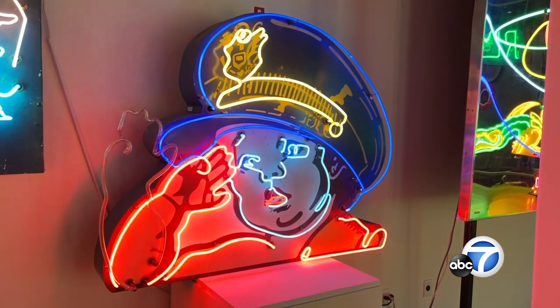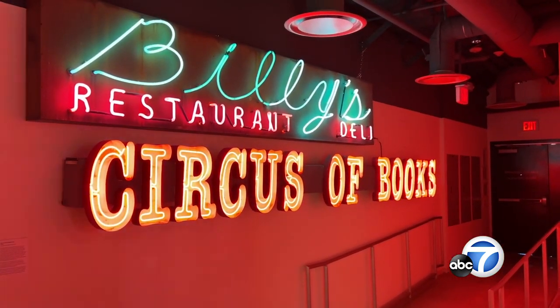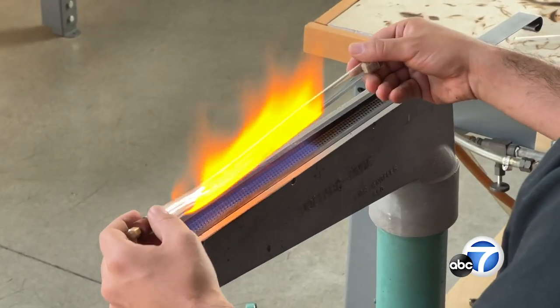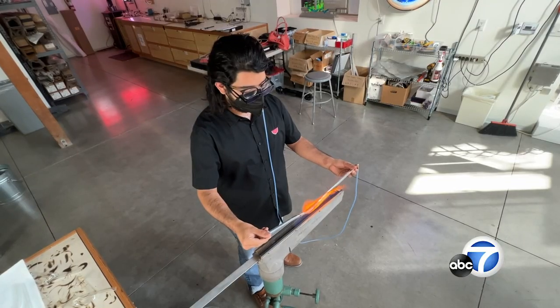Every neon sign you've ever seen is made by hand — it's not a machine. No computer can bend this stuff. We had a classroom at the Museum of Neon Art. It was really important when we moved to Glendale that we develop a class program so that we can teach that next generation of neon benders.